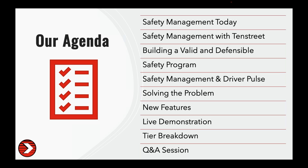Thank you for joining us. Today we're going to talk about safety management — what it looks like in the market, how it can be better with 10th Street, what problems we're solving, and how that helps you build a valid and defensible safety program. We'll cover driver pulse, new features, a demo from Elizabeth, a tier breakdown, and Q&A. Please put your questions in throughout.